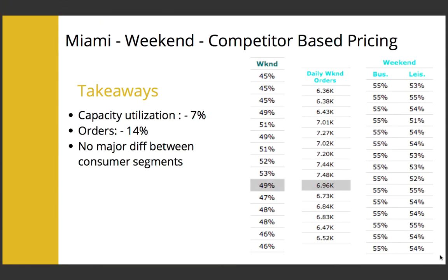However, in the later stages of our simulation, our overall capacity utilization and daily orders dropped by 7% and 14% respectively. There was no major difference observed between our target segment's purchase patterns, but our numbers were better than our competitor.